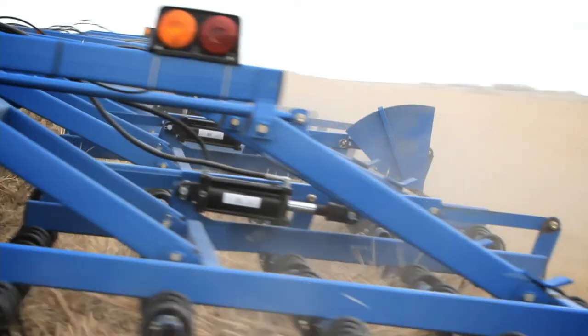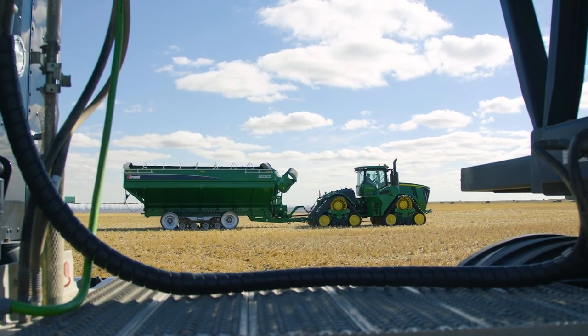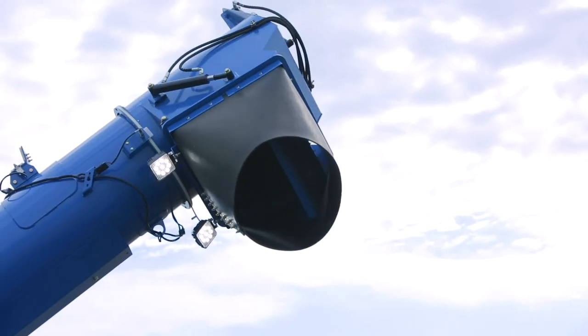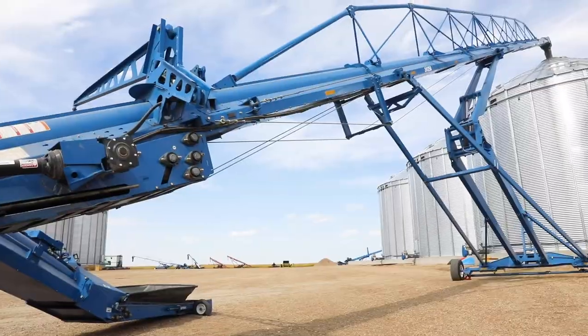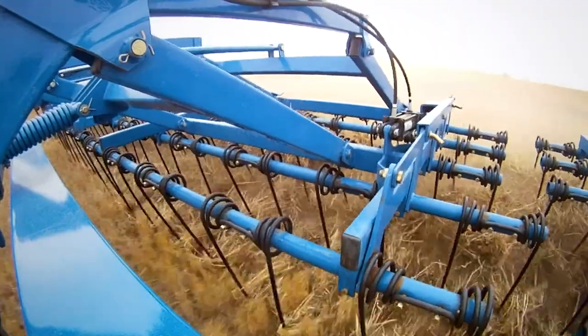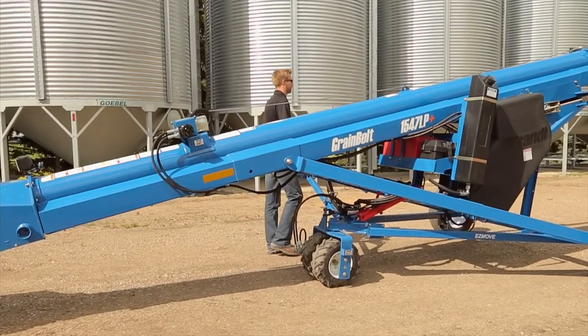These tough units deliver unprecedented productivity and durability and are supported by a rapidly growing network of distributors across Australia and around the world. Whether it's equipment for grain handling or paddock preparation, Brandt has everything you need to enhance your efficiency, safety and profitability.